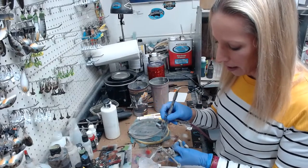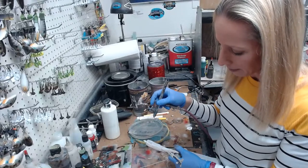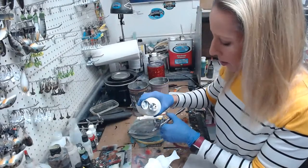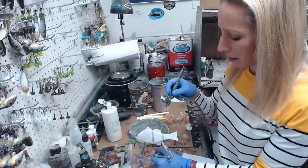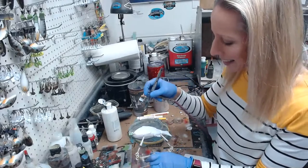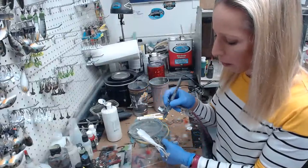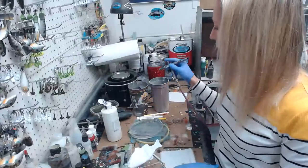We're using Badger Stynylrez primer — just one coat is good and then we'll do some white primer. Nobody's watching on YouTube right now but they'll watch after it's posted, so they can fast forward if they want. The detail work can be kind of boring sometimes, and this is going to be one where you might get bored when I'm doing the detail work, so I apologize in advance.